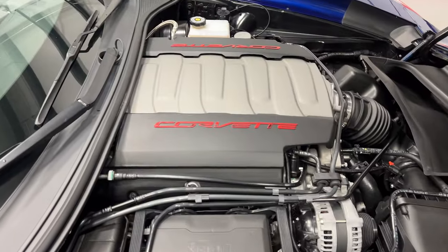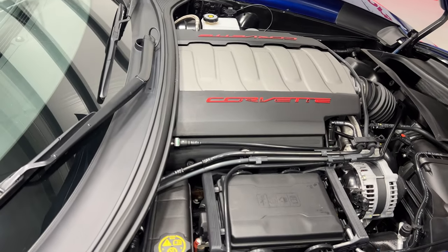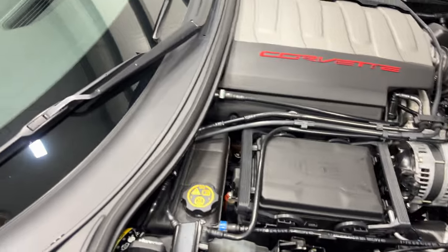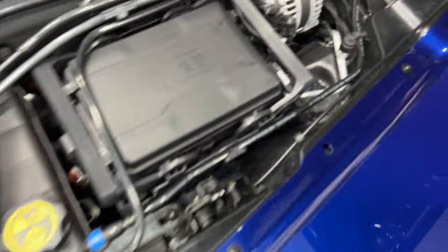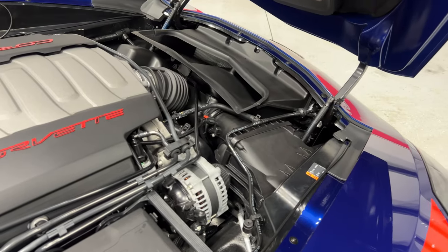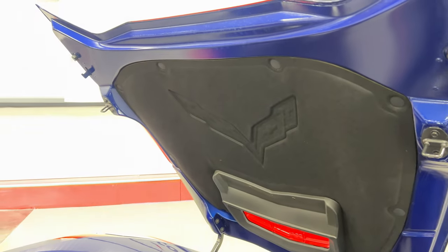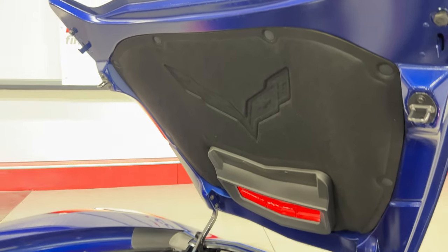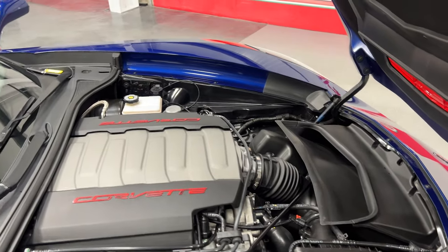Under the hood we've got the V8 6.2-liter motor, which is 460 horsepower, paired to an 8-speed automatic transmission. In the corner we have the dry sump oil system. We've got the wire going to the strut tower for the mag ride — it does have adjustable suspension. There's also the embossed Corvette logo in the hood liner, and you get the rear differential cooler and transmission cooler with the Grand Sport.